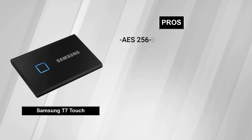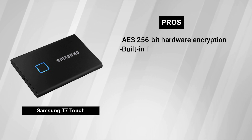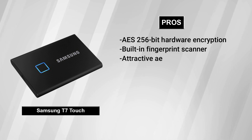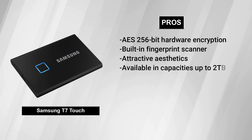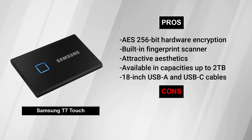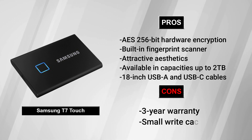Pros: AES 256-bit hardware encryption, built-in fingerprint scanner, attractive aesthetics, available in capacities up to 2TB, 18-inch USB-A and USB-C cables. Cons: 3-year warranty, small write cache.